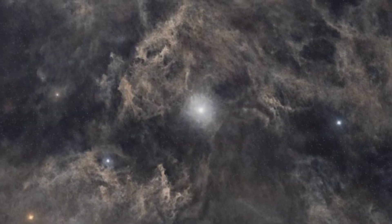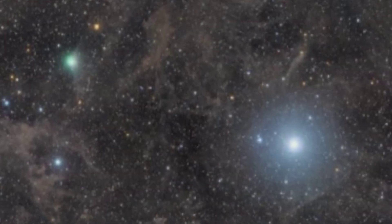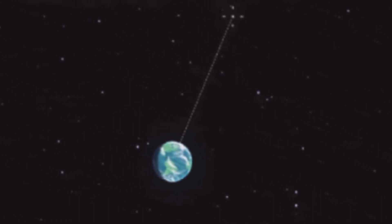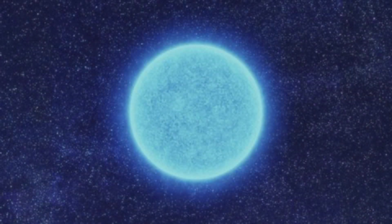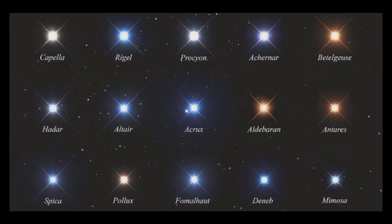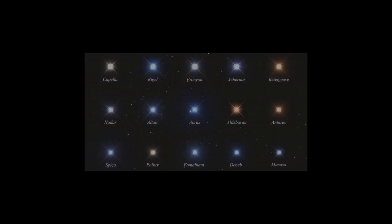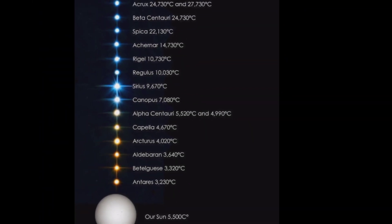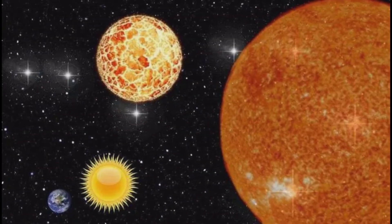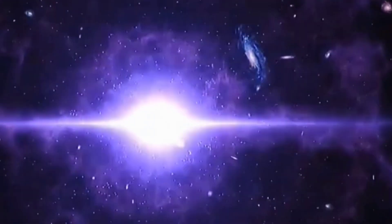Let's explore some noteworthy examples of stars. Polaris, also known as the North Star, stands as a guiding light in the night sky. Sirius, the brightest star visible from Earth, captivates with its luminosity. Vega, renowned for its bluish brilliance, adds to the allure of the celestial canopy. Capella, Alpha Centauri, Beta Centauri, Proxima Centauri, Spica, and of course our very own life-sustaining star, the Sun, are among the other remarkable stellar entities that grace our universe.